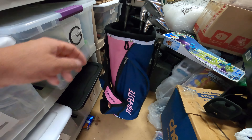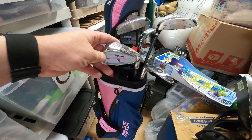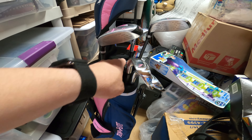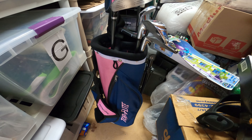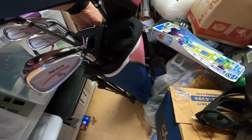The next thing that sold is this Top Flight juniors kids' golf club set. It's got seven clubs in there. I paid ten dollars for this and it sold for $80 on eBay.